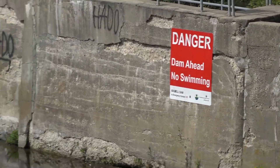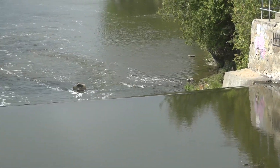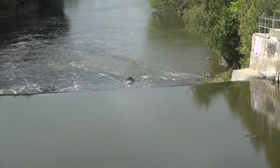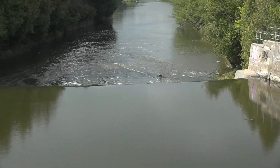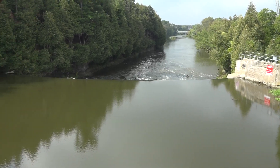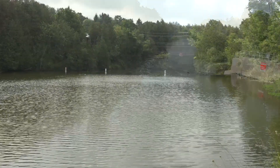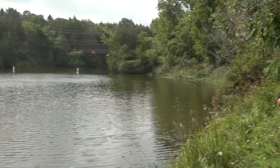When you look at the dam downstream, this is a low head discharge dam — you can virtually not see it. You might not realize when you're canoeing toward this dam that it's even here. Potentially, if somebody were to go over the top of the dam, they could be seriously injured or even killed. Water downstream can be equally dangerous.